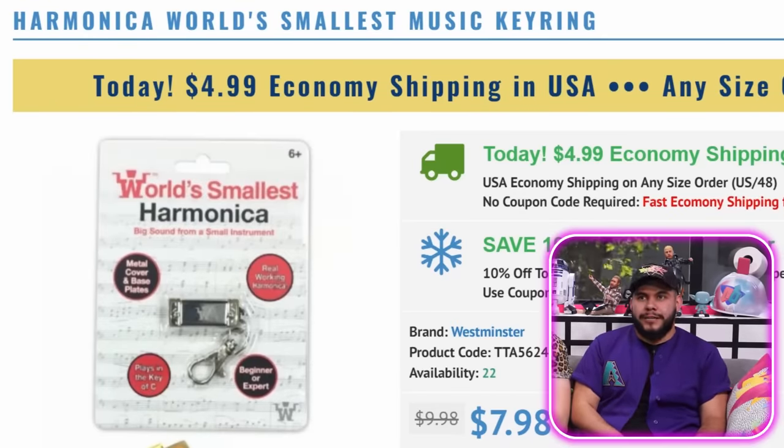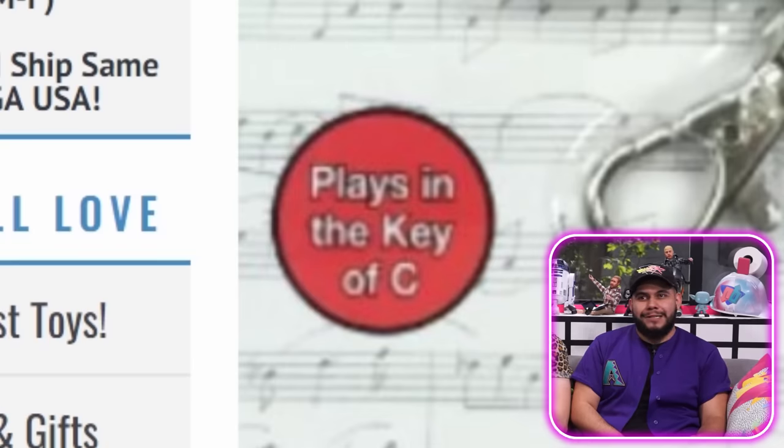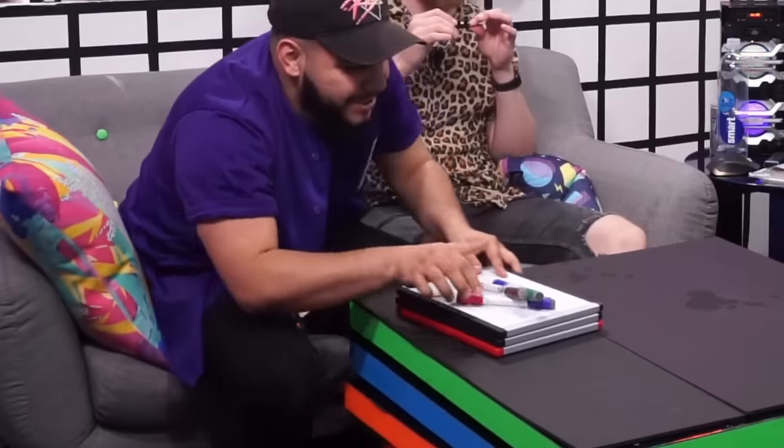We got a harmonica — world's smallest music key ring. Metal cover and bass plates, plays in the key of C. So here's the goal: we are going to create a song with fill-in-the-blanks, go to our office members to help us fill in the blanks, and then perform it for them. Do you know what a harmonica is? World's smallest harmonica — big sound from a small instrument. Go ahead and just give me a note. You have five minutes to create a song.